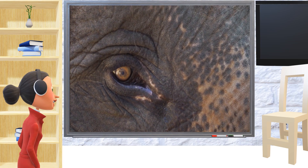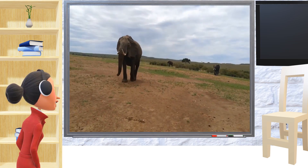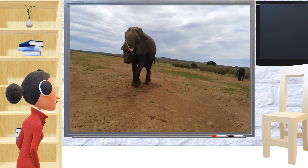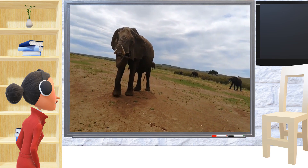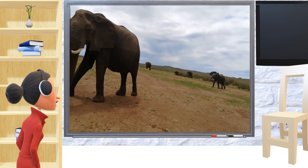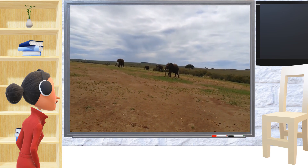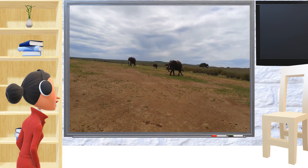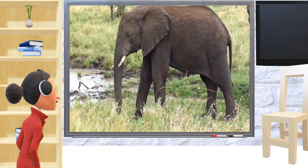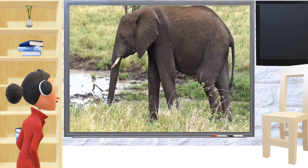Today we are going to learn about elephants. Elephants are really big and cool animals — they are the largest animals that live on land. There are two types of elephants: African elephants and Asian elephants. African elephants are a bit bigger than Asian elephants, but both types are really big and strong.